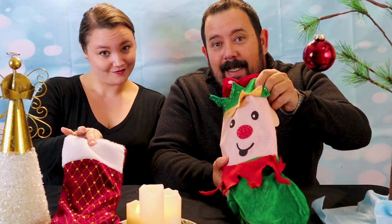So what are some great last-minute Christmas stocking stuffer ideas? We'll give you our list, coming up.